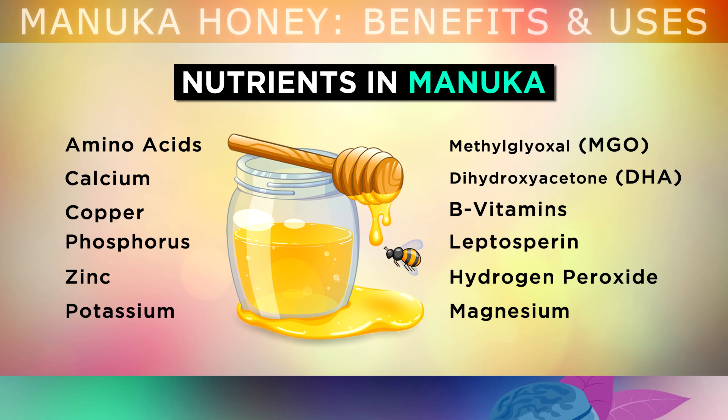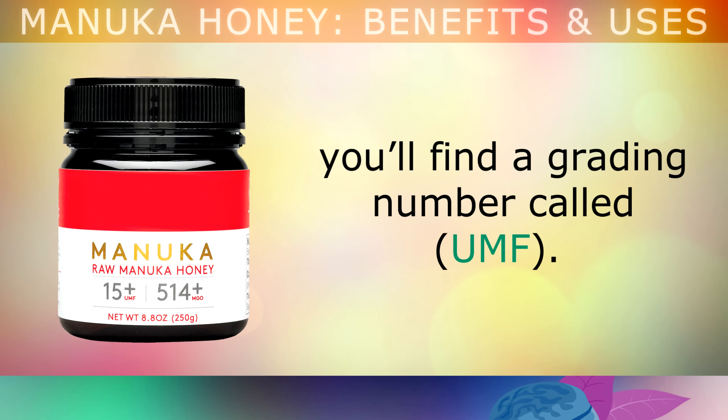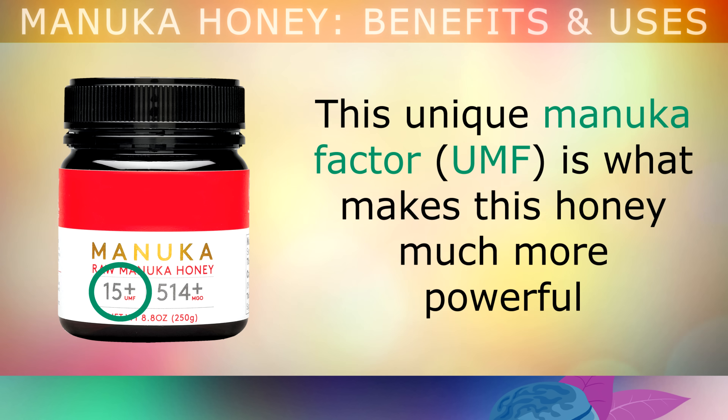As you can see, it contains amino acids, which are the building blocks of protein, a range of different minerals, B vitamins, and also the healing phytochemicals which come from the Manuka flowers. If you take a look online or in health food stores at a jar of Manuka honey, you'll find a grading number called UMF, graded anywhere between 1 to 20.